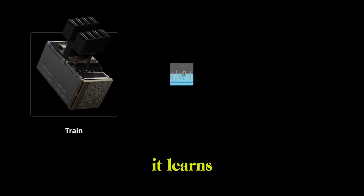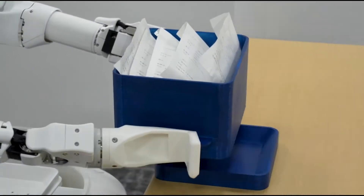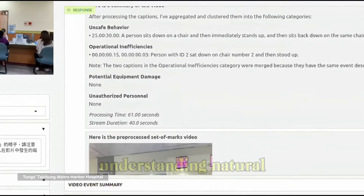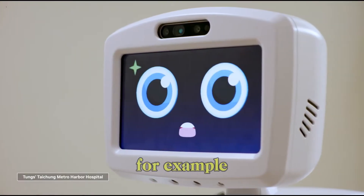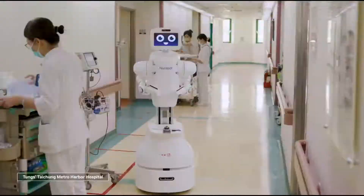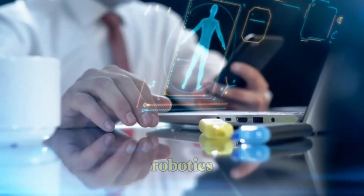But here's the kicker — it learns. Thanks to NVIDIA's cutting-edge AI platform, Neurobot isn't just running scripts. It's analyzing massive amounts of real-time data, understanding natural language, and adjusting its behavior based on patient patterns. For example, if a patient tends to wake up and request help at 5am, Neurobot starts showing up around that time — no reminder needed. That's the power of machine learning combined with robotics.